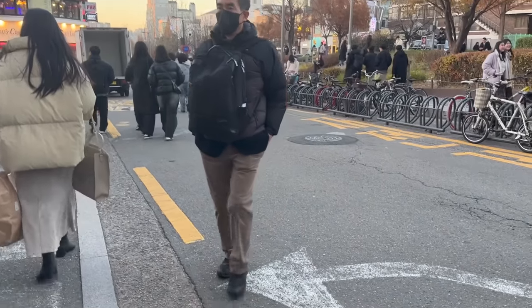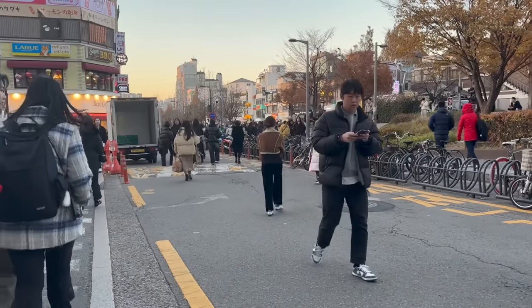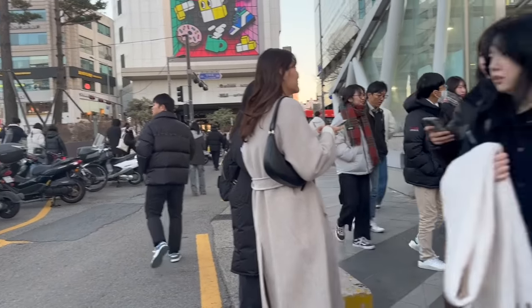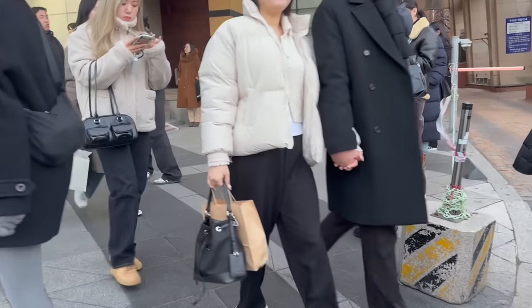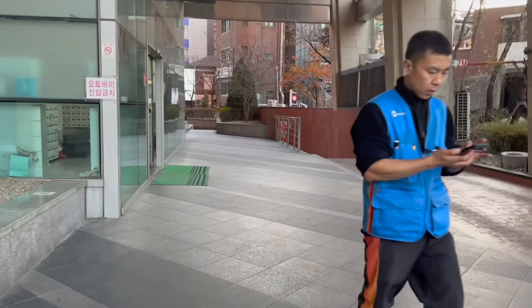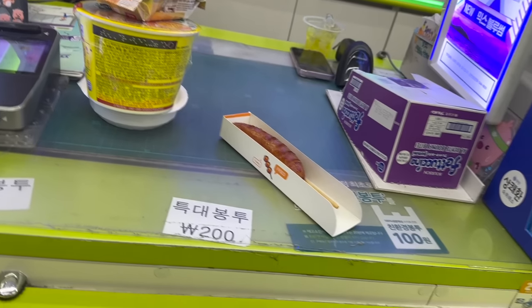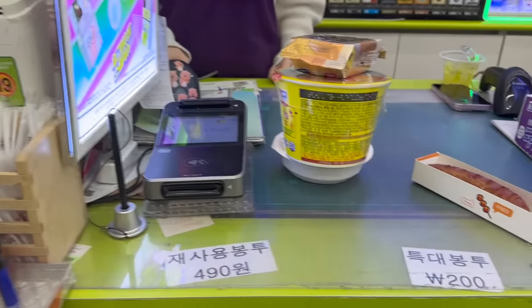We're back sa ating neighborhood. Ang daming tao. Ang ganda yung neighborhood natin. This is Hongdae University Station, exit number 3 - dito na tayo, dito yung ating Airbnb. Bumili muna tayo ng food - 6,900. It's 5:12 na. Nandito na tayo sa ating Airbnb. Grabe, pagod ako, ang dami nating nilakad. Yung convenience store sa baba hindi pala siya GS25.